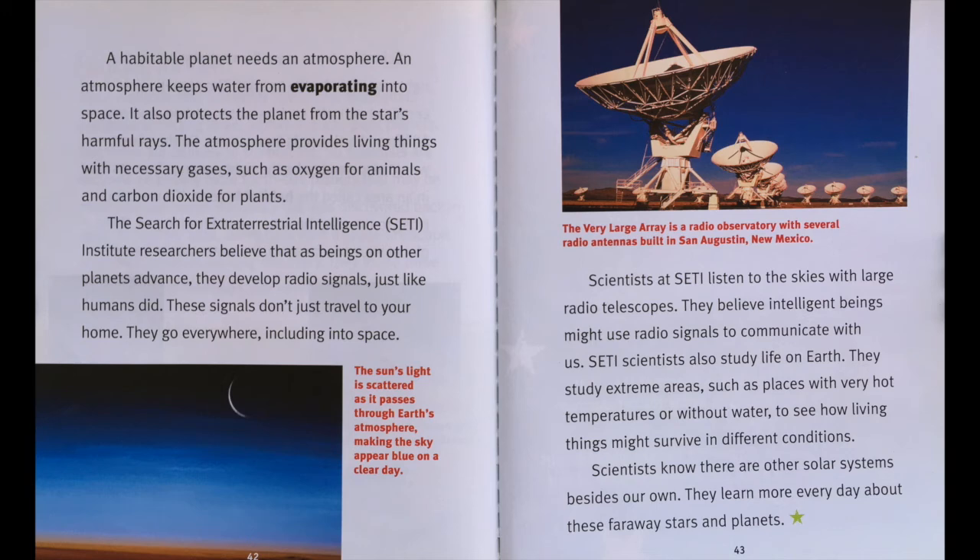A habitable planet needs an atmosphere. An atmosphere keeps water from evaporating into space. It also protects the planet from a star's harmful rays. The atmosphere provides living things with necessary gases such as oxygen for animals and carbon dioxide for plants. The Search for Extraterrestrial Intelligence (SETI) institute researchers believe that beings on other planets, as they advance, develop radio signals just like humans did. These signals go everywhere, including into space. Scientists at SETI listen to the skies with large radio telescopes. They believe intelligent beings might use radio signals to communicate with us. SETI scientists also study life on Earth — extreme areas such as places with very hot temperatures or without water — to see how living things might survive in different conditions.